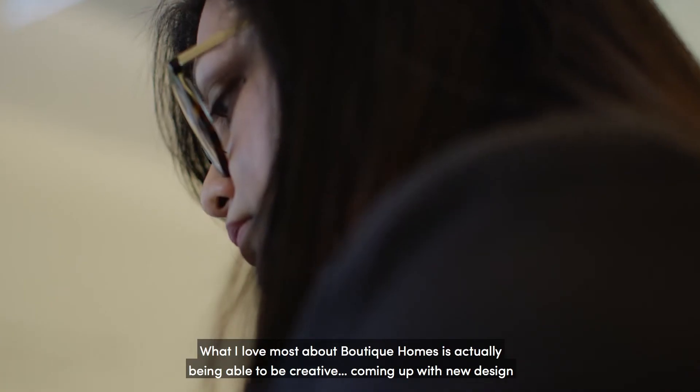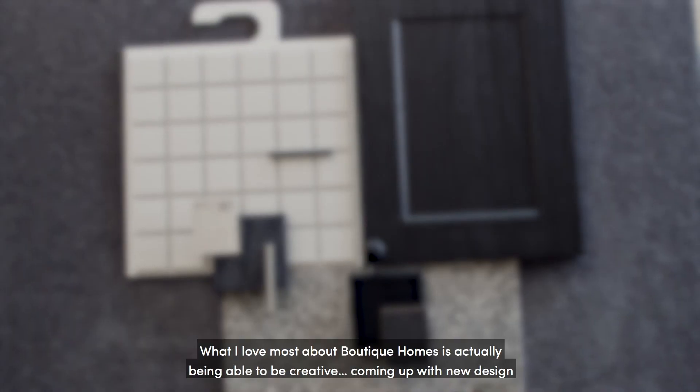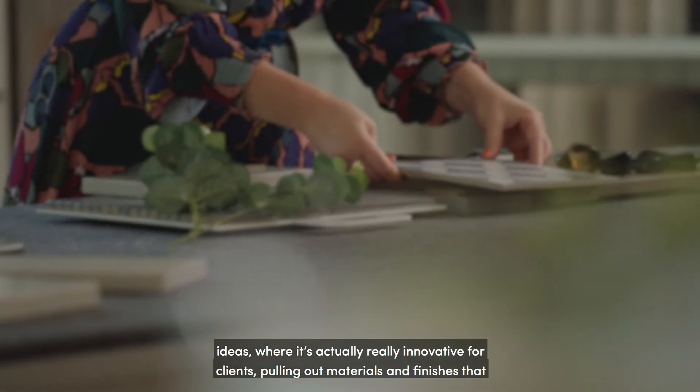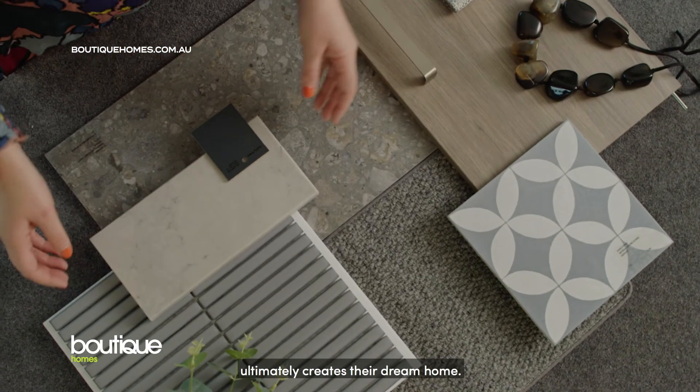What I love most about Boutique Homes is actually being able to be creative, coming up with new design ideas that are truly innovative for clients, and pulling out materials and finishes that ultimately create their dream home.